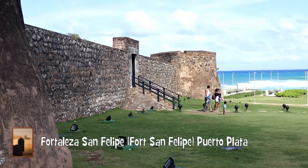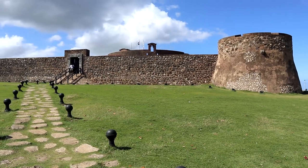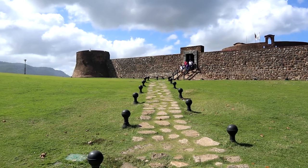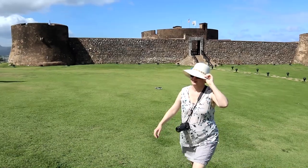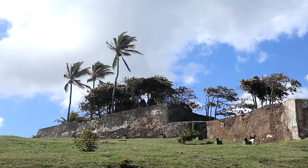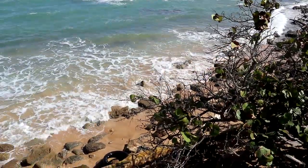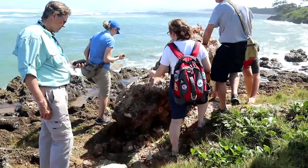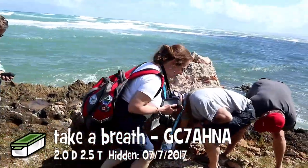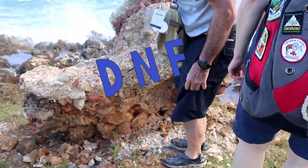Fortaleza San Felipe is a historic Spanish fortress strategically located on a hill overlooking the Atlantic Ocean that protected the entrance to the city's seaport. It is also known as El Morro de San Felipe and was used to protect the city of Puerto Plata from pirates and corsairs. Construction of the fort was commissioned by King Felipe II of Spain in 1564 and was completed in 1577. While here, we did join in a search for a cache, but it was missing. We later found out it was replaced later that same day.